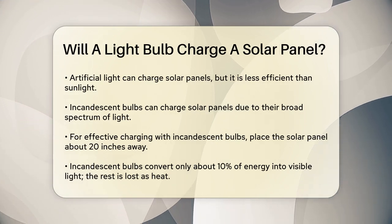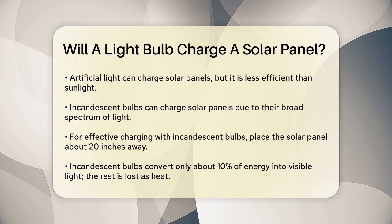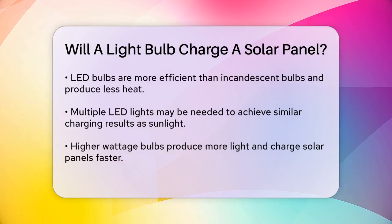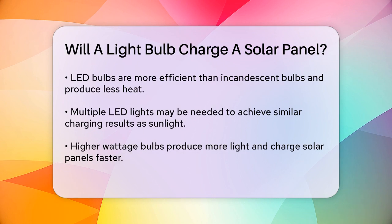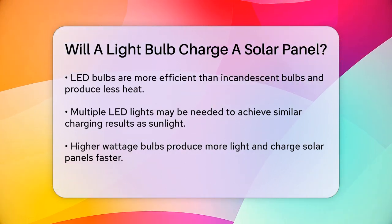LED bulbs are another option and can be more efficient than incandescent bulbs. They produce less heat and more usable light, making them a better choice for charging solar panels. However, LED lights still don't match the efficiency of sunlight — you might need multiple LED lights to achieve a similar charge, and it will take longer compared to using sunlight.